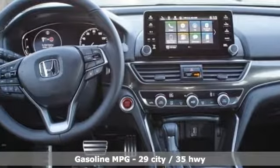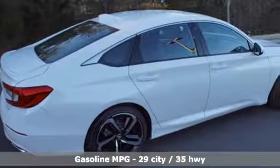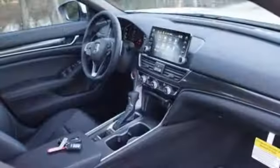It comes with all the amenities you need: streaming audio, wireless phone connectivity, dual zone climate control, and push button start.